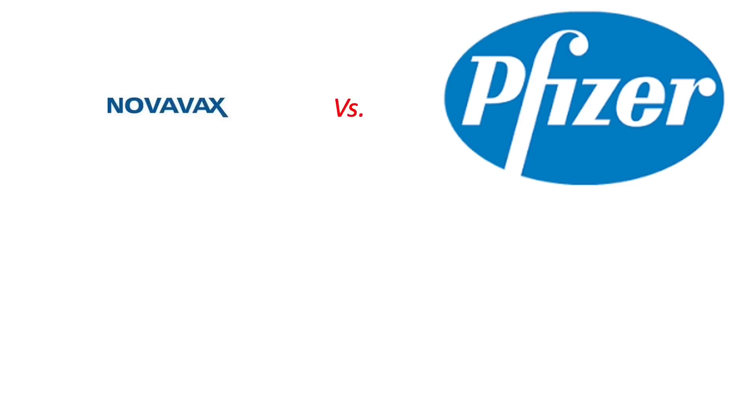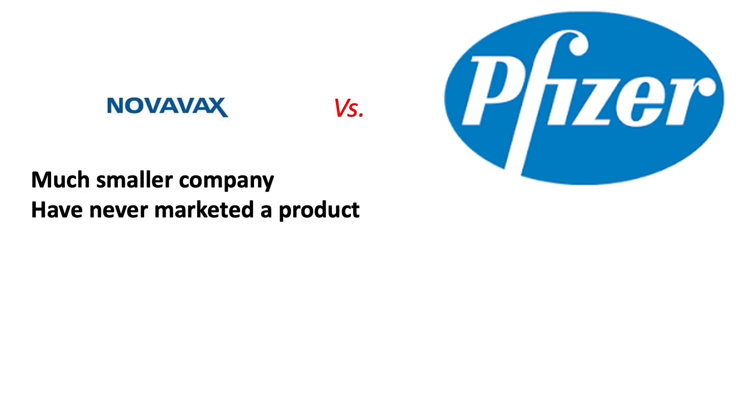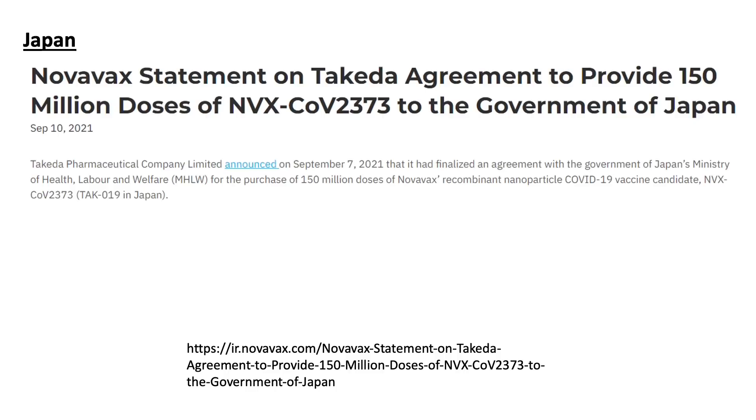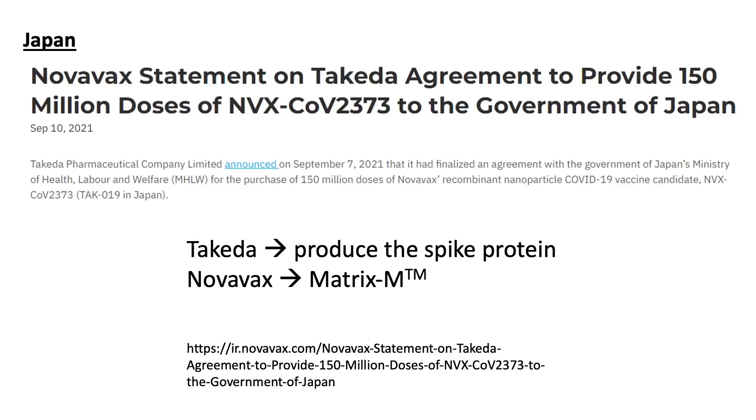So why was there a hold-up? This has to do with manufacturing issues to an extent. Novavax is a much smaller biotech company based in Gaithersburg, Maryland, and compared to Pfizer, they have never released any pharmaceutical products into the market. To ensure adequate supply, they had to find partners with good experience to mass-produce their spike protein. They partnered with the Serum Institute of India, and also signed a manufacturing agreement with Takeda from Japan, where Takeda will be responsible for producing the spike protein antigen and Novavax will supply the proprietary Matrix-M saponin nanoparticle technology.